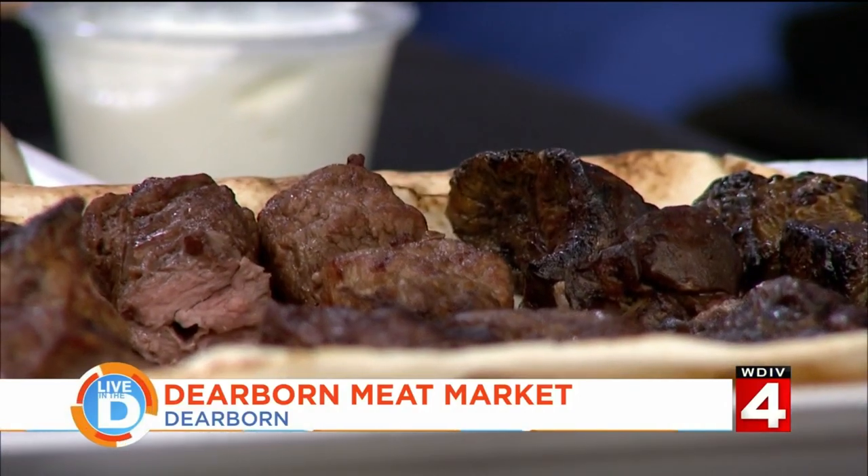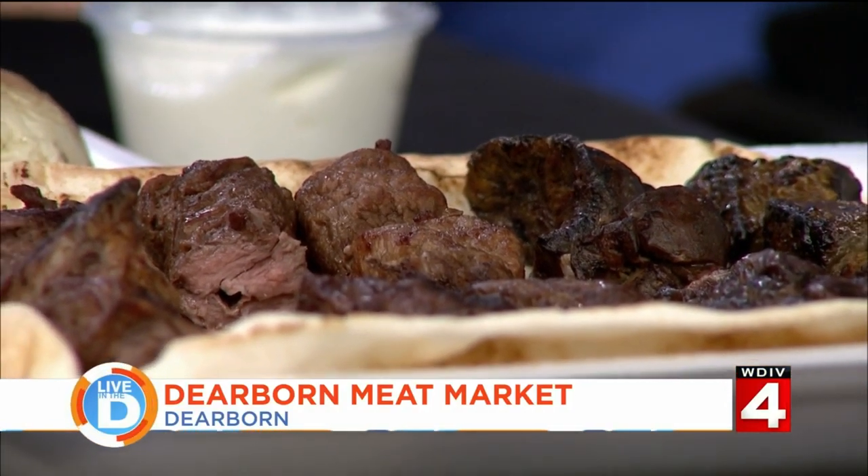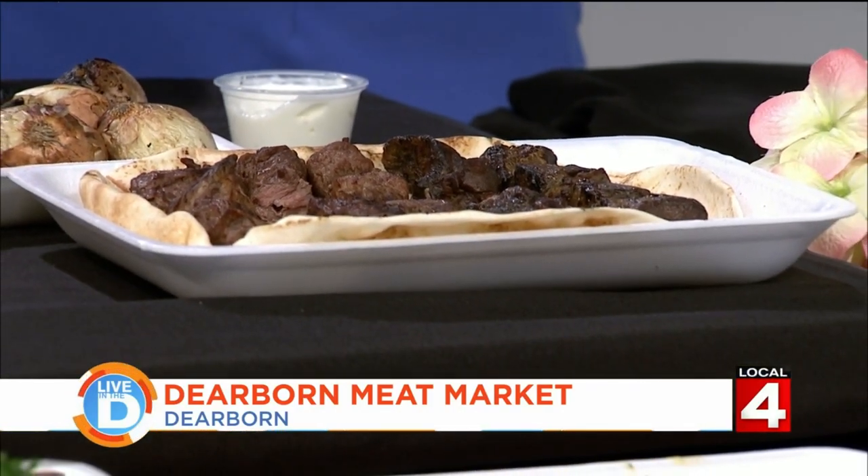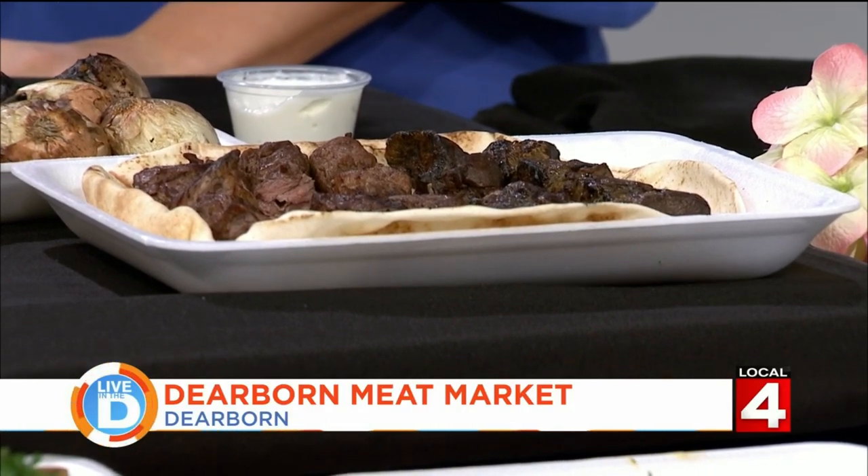What does it mean to be halal? Halal meat is similar to kosher — it's the way of slaughtering the cow, with a prayer before slaughtering. They drain the blood, and they believe that's how the animal is cleansed. It's cleaner meat with less blood. If you cook Dearborn Meat Market medium rare, you barely see any blood on the plate. If you get a piece of halal steak and put it in the cooler for six to seven days, it's a nice clean piece of steak, as opposed to a plate full of blood.